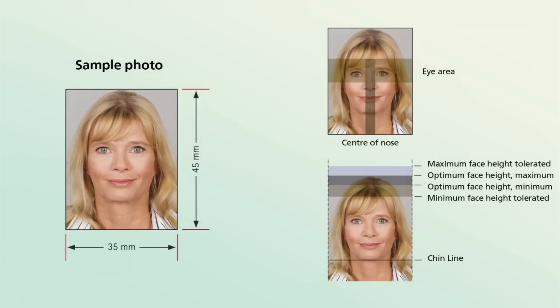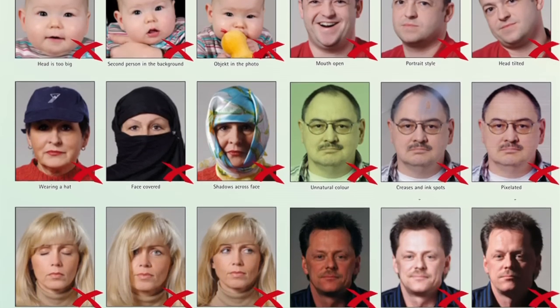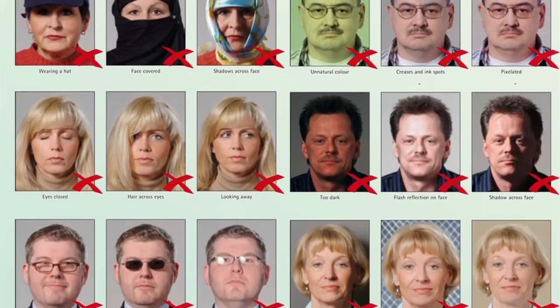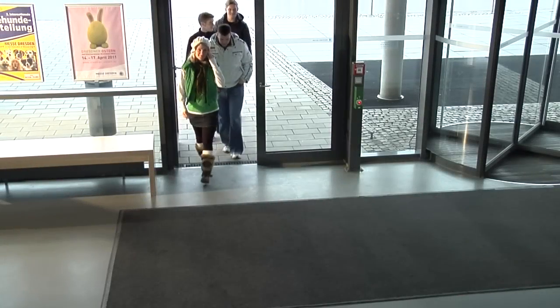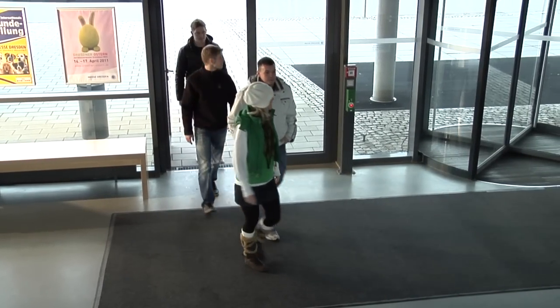Biometric portraits need to fulfill the requirements of the ISO standard for full frontal face images or similar international standards. Using standardized images increases the accuracy of face recognition in image databases, automated border control solutions, and security applications.